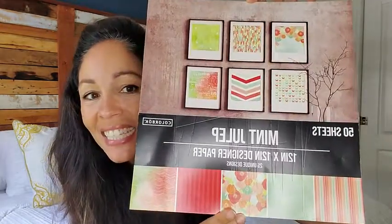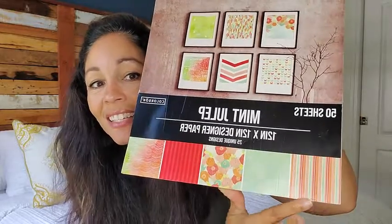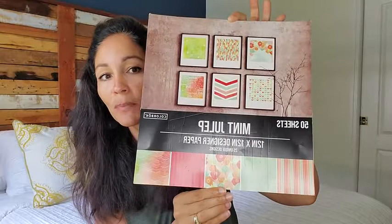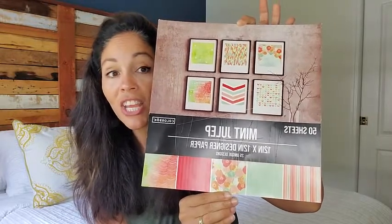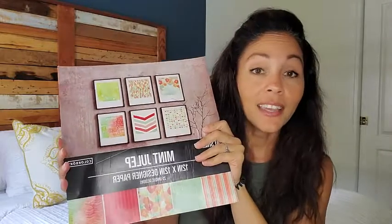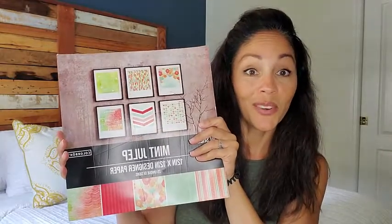Hey there, this is Christina with WTI, and I wanted to come on here to do a little review about my designer paper that I bought. The designs were just absolutely adorable. You can see the size of the paper here — it's pretty large, and there are 50 sheets.